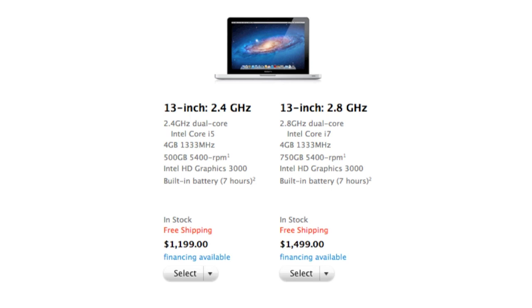For the baseline 13-inch, this features a 2.4 gigahertz dual-core i5 CPU instead of a 2.3 gigahertz Core i5. I really wish this featured a Core i7 but unfortunately it doesn't. The main upgrade here is that there's now a 500 gigabyte hard drive instead of the old 320 gigabyte hard drive.